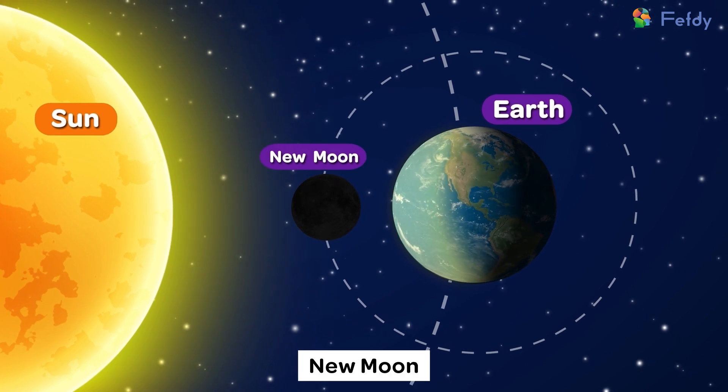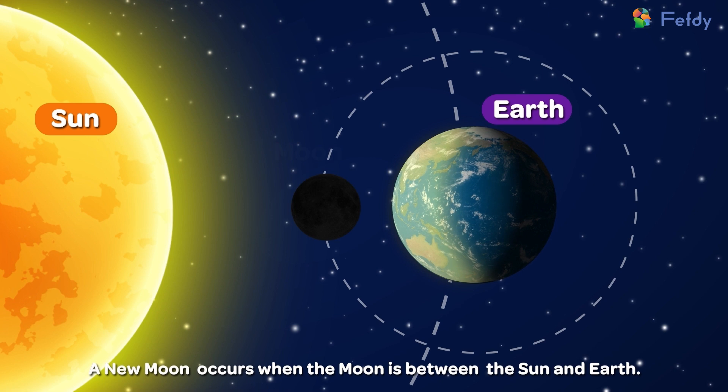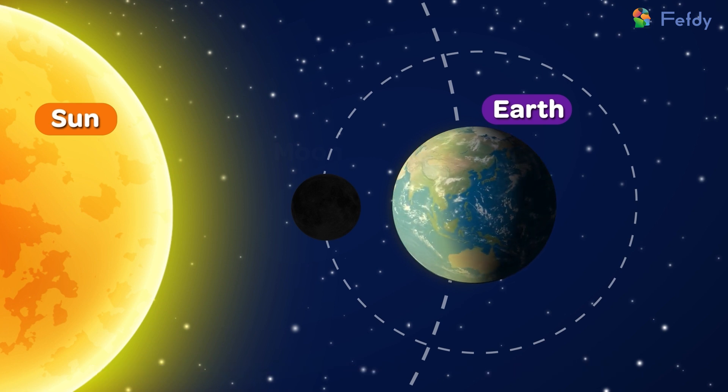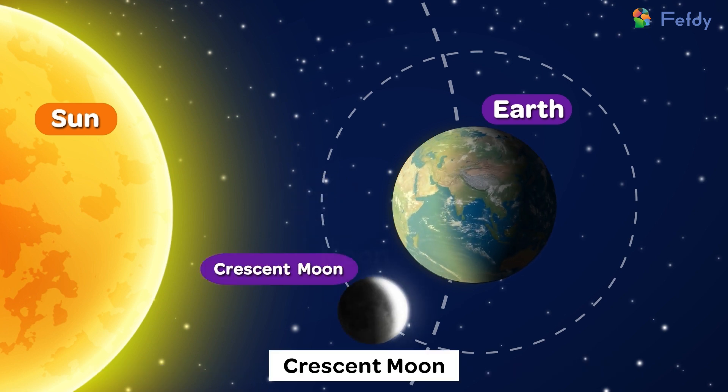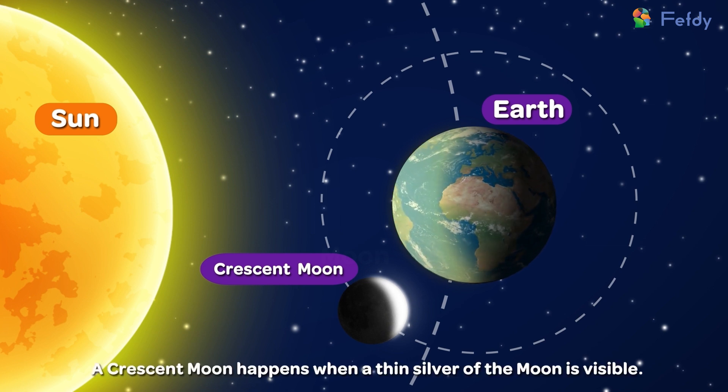New moon. A new moon occurs when the moon is between the sun and earth. The next moon phase is called a crescent moon. A crescent moon happens when a thin sliver of the moon is visible.